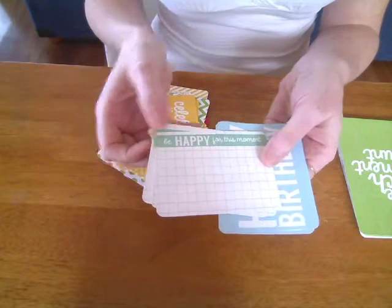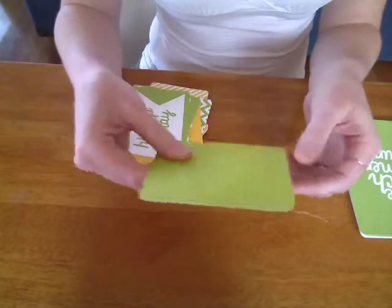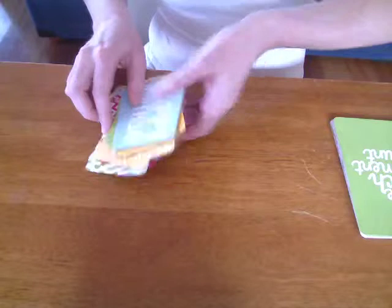And be happy for this moment. Then you've got a big 'Happy Birthday' — blank on the back. So that's the 3x4s.